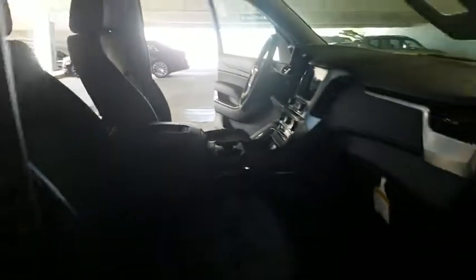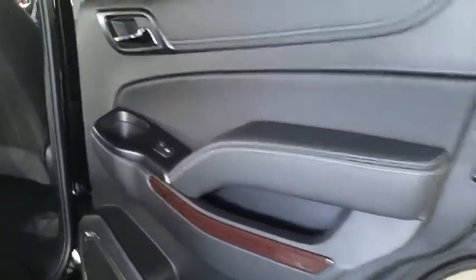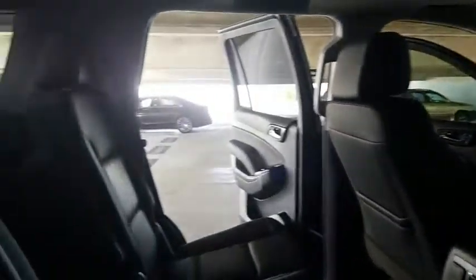Lane departure warning, steering wheel audio controls, Bluetooth, leather wrapped steering wheel, power steering, adjustable steering wheel, auto dimming rear view mirror, floor mats, keyless start, four-wheel disc brakes. Come take a test drive today.